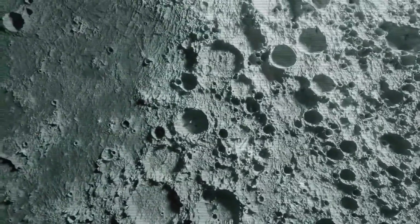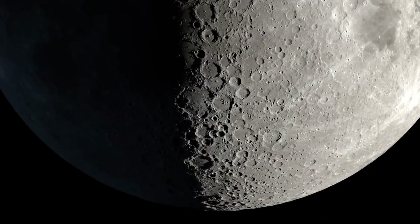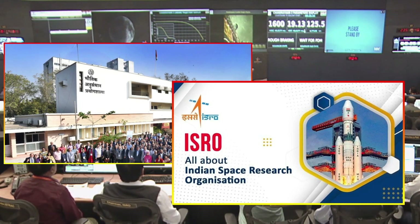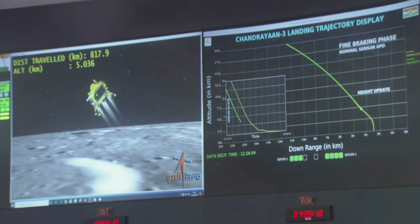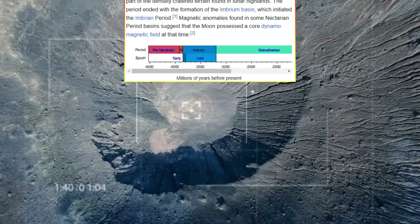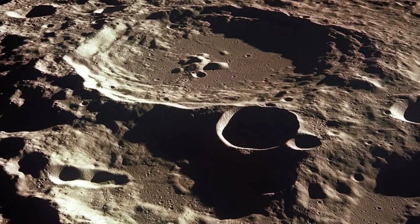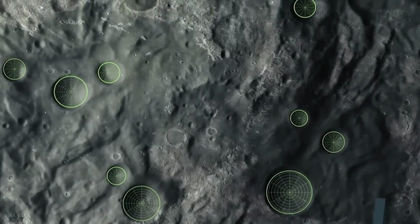The success of Chandrayaan-3 and the discoveries it has enabled also demonstrate the growing capability of space exploration technologies. The Vikram lander and Pragyan rover represent significant advancements in robotic exploration, capable of operating autonomously in harsh environments and capturing detailed data. These achievements inspire further technological innovation, encouraging nations and private companies to invest in space exploration and highlighting the importance of international collaboration and shared knowledge.